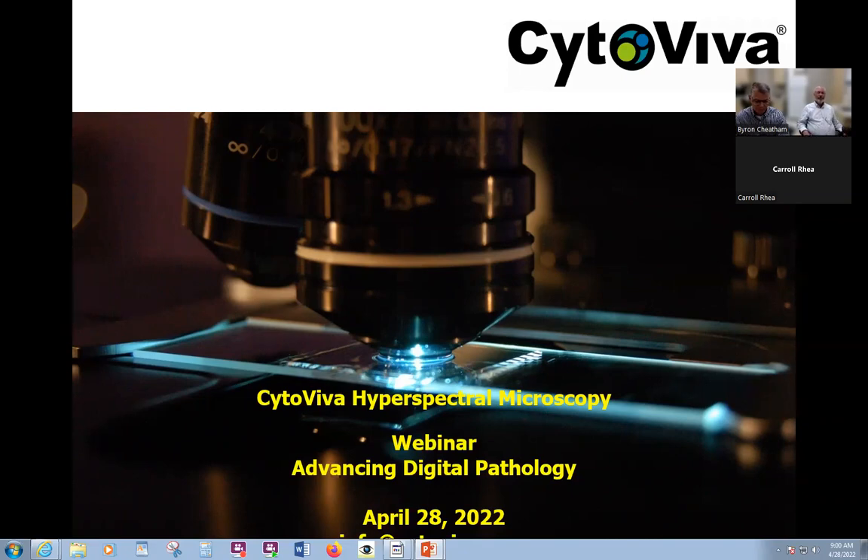Today you will hear from Byron Cheatham, Vice President of CytoViva, and Dr. Jim Beach, Director of Technology Development. They will provide an overview of the principles of CytoViva's enhanced dark-field optics and optical spectral imaging. Byron is a long-time technology development entrepreneur who has led the market implementation of CytoViva's optical and hyperspectral imaging technologies since the company's inception in 2005, overseeing the successful implementation of CytoViva systems into hundreds of researchers' labs worldwide.